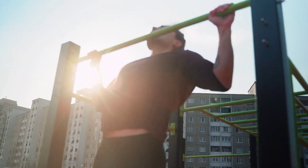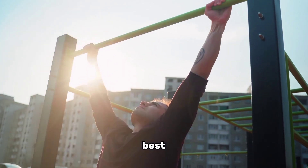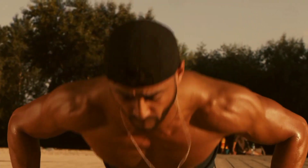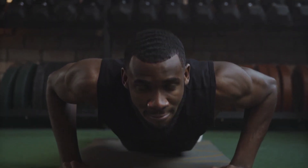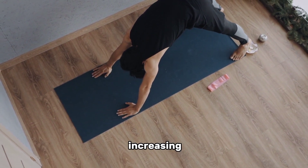Number two: bodyweight exercises. When it comes to building muscle at home, bodyweight exercises are your best friend. They require little to no equipment and can effectively target multiple muscle groups. Incorporate exercises such as push-ups, squats, lunges, planks, and burpees into your routine. To maximize muscle growth, focus on performing these exercises with proper form.